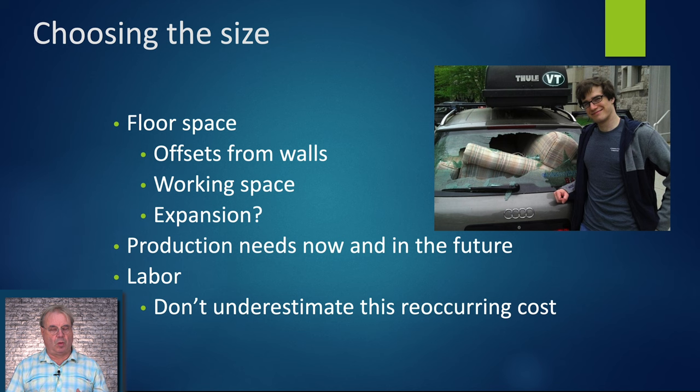Offsets from the walls — especially with direct fire — you will have a certain code restriction depending on your building materials for how far you need to have your kettles away from the walls, even with a brick wall. Working space: brewers, especially older brewers, are kind of big and we need room to get around, throw hoses around, and not trip over things.